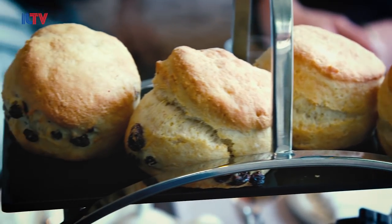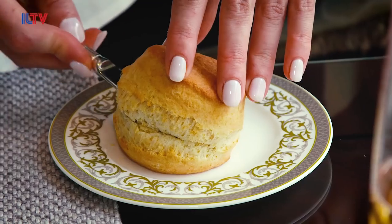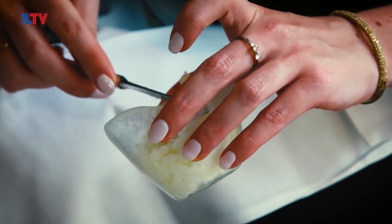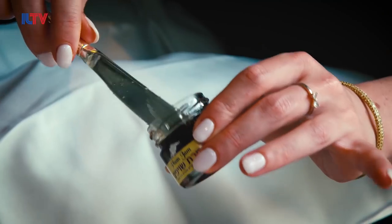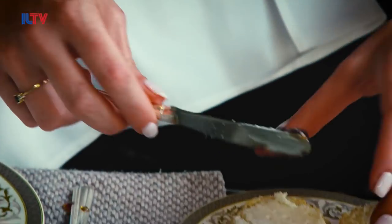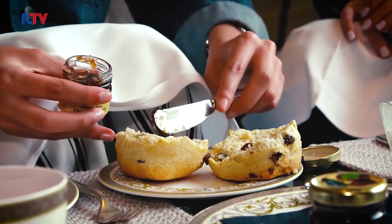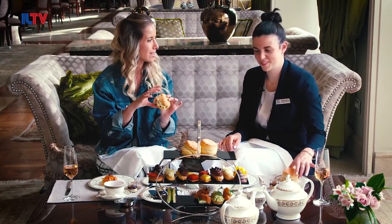Now for the scone — you take the scone and with your butter knife, you cut it in two. We really recommend putting whipped cream and then jam on top as well. Now we give it a try. Yes, indeed.